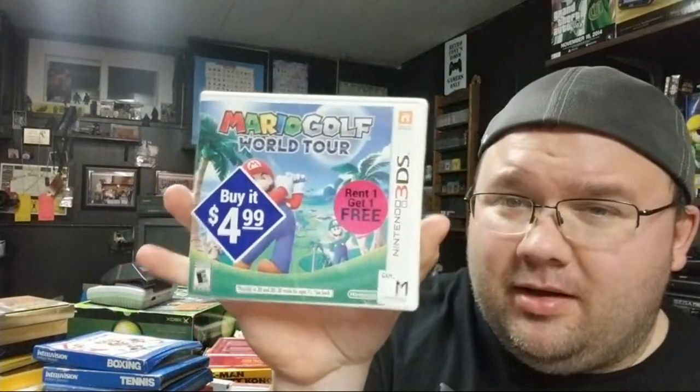Some DS games: Assassin's Creed Altaïr's Chronicles — picked it up for about three bucks. And Super Princess Peach — this has been a running gag on the channel for years. A friend called me out on missing it but I have it now. It's actually a really fun game, I highly recommend it. Also Mario Golf World Tour.